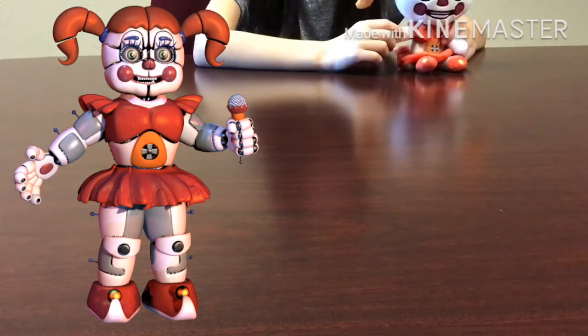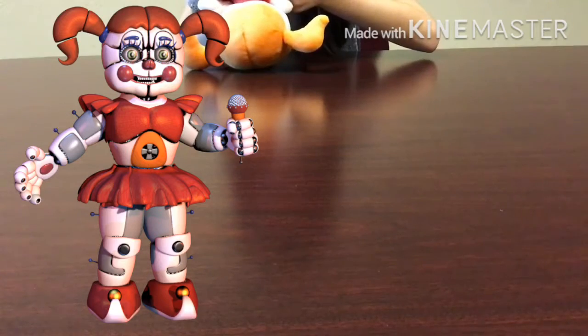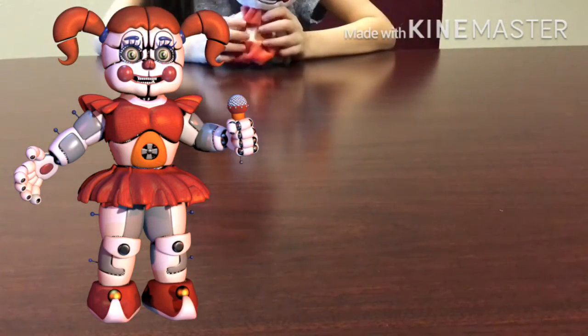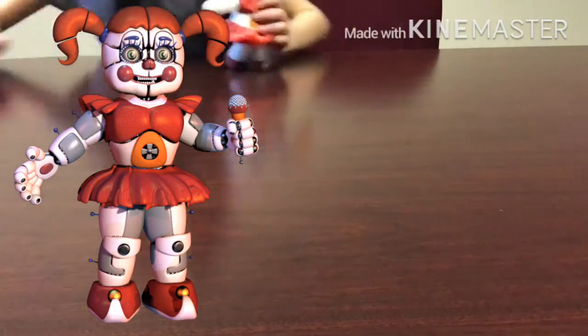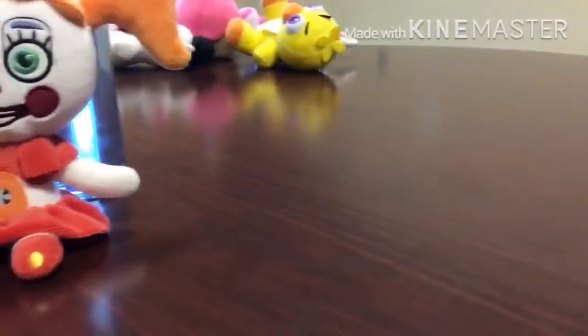Good job, Funko. Really, Funko did make it right. And I wouldn't know — I cut off the tag, because tags are annoying. So, yeah.